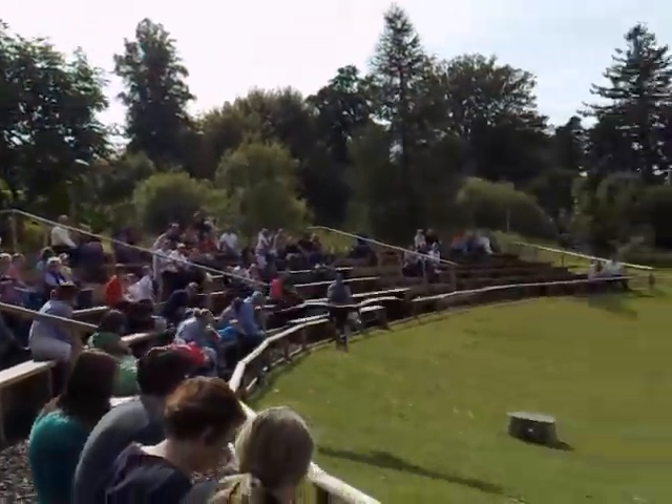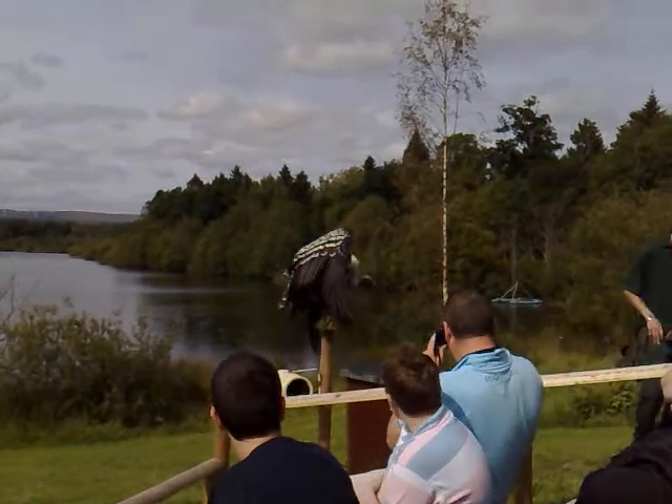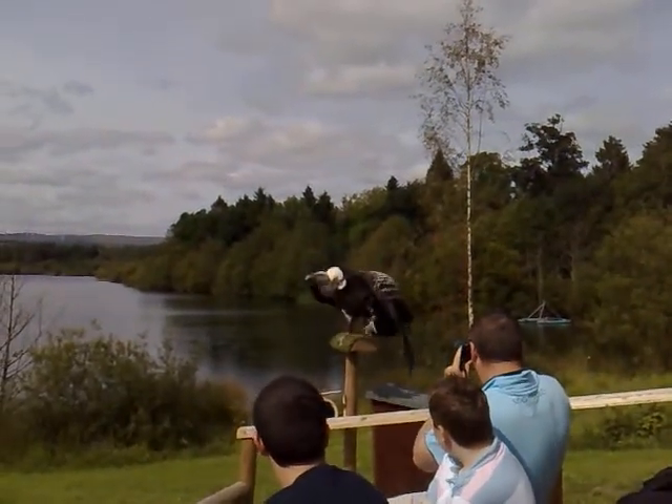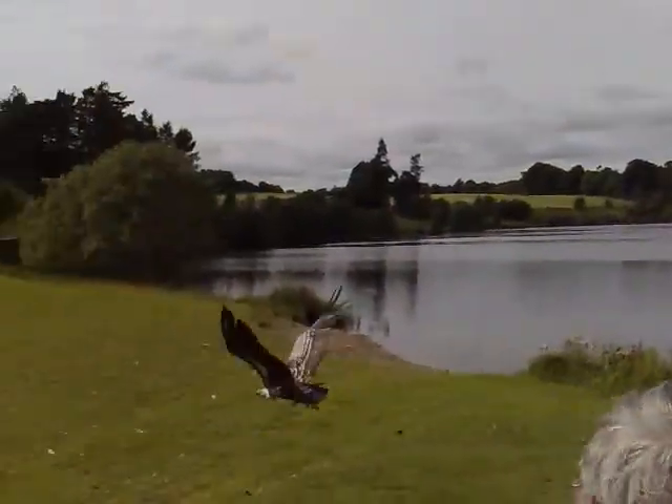Brilliant design for soaring. A lovely long glide is what they've got, which is basically how they get around. They go up soaring using thermals — currents of warm air — to gain height, getting up nice and high.